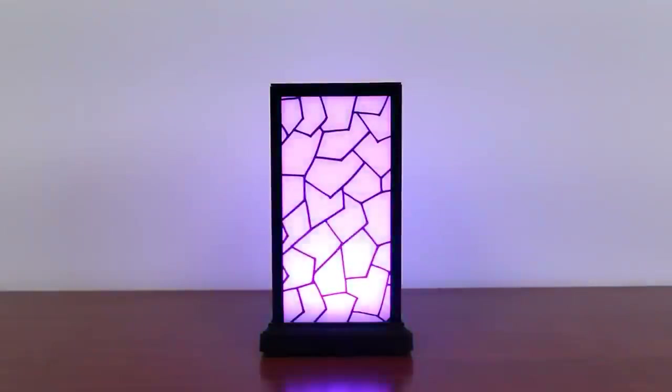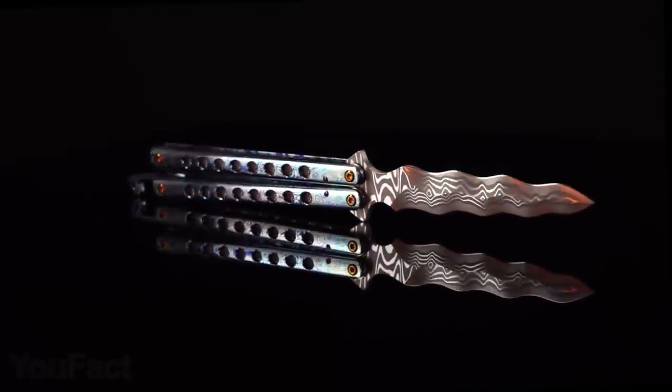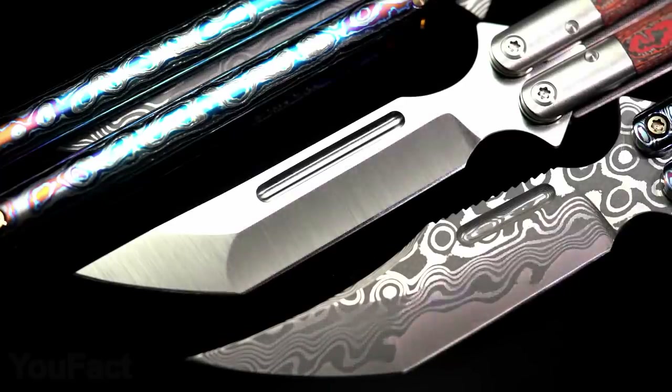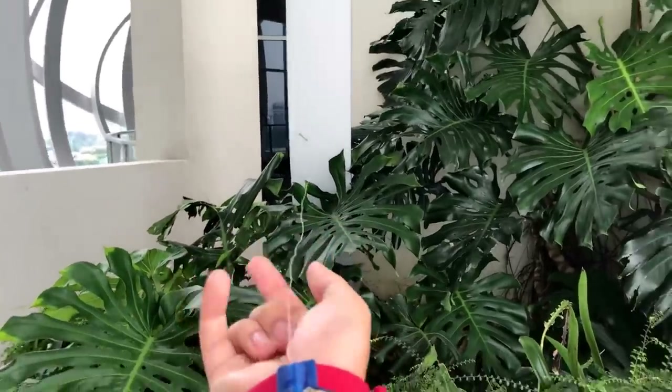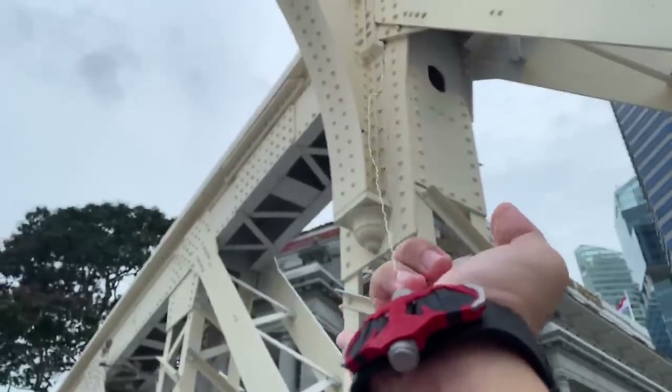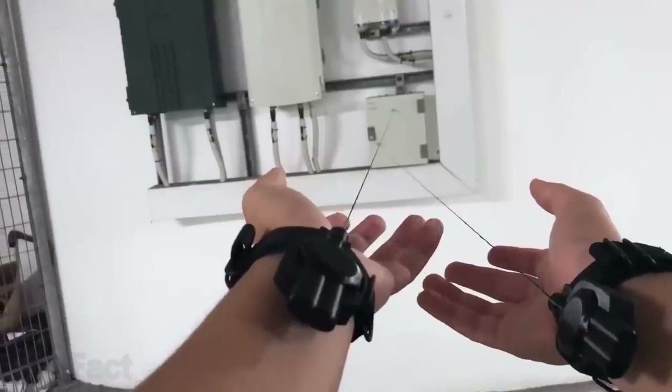Hey guys! So today there's a lot of cool stuff on the list. Get ready for some of the most unusual and exquisite knives you could ever imagine, and then we have something really special for everyone who's always wanted to become Spider-Man. That's a fully functional web shooter — not just a single one, but a whole lineup of these incredible accessories.